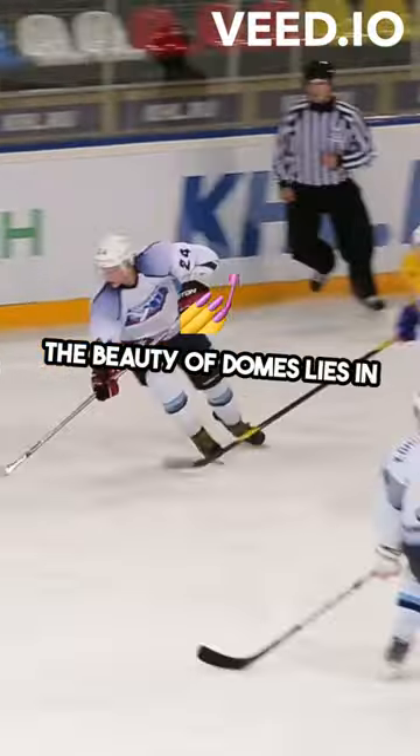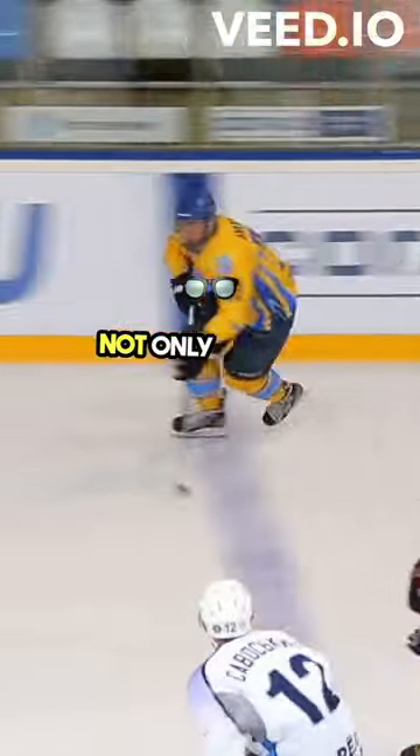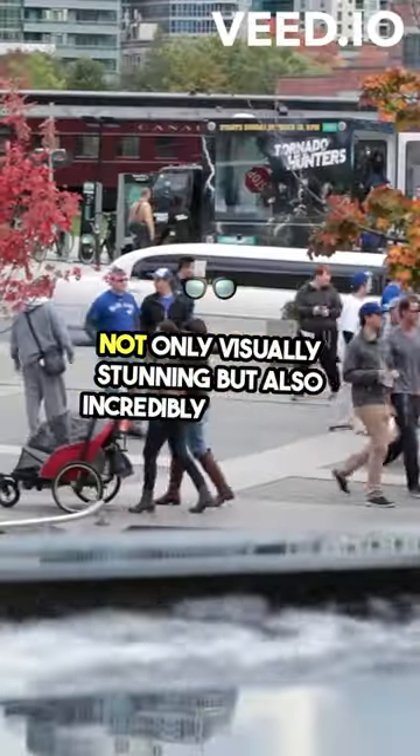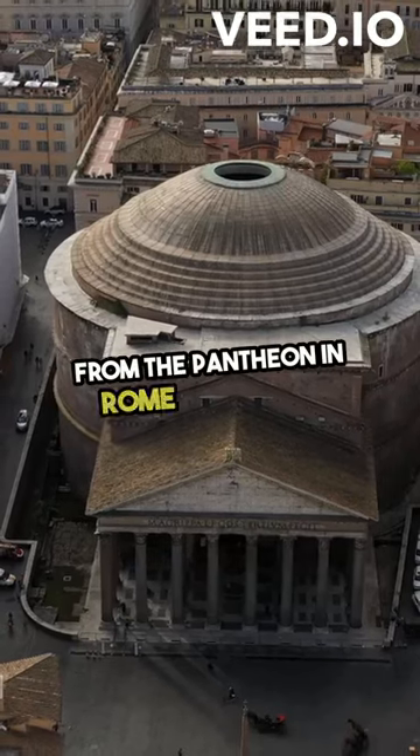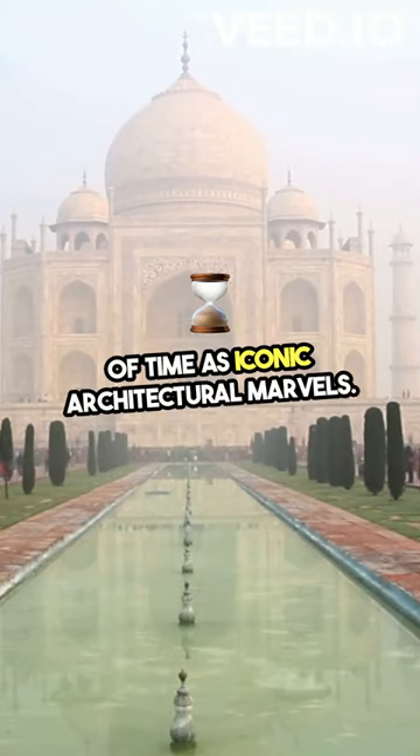The beauty of domes lies in their strength and ability to distribute weight evenly, making them not only visually stunning, but also incredibly practical. From the Pantheon in Rome to the Taj Mahal in India, domes have stood the test of time as iconic architectural marvels.